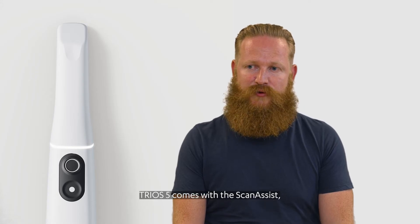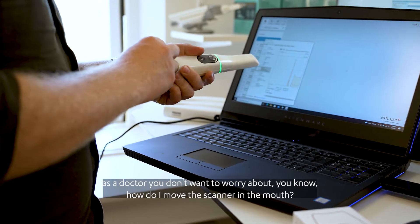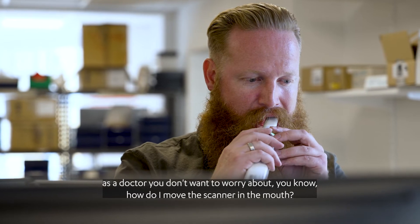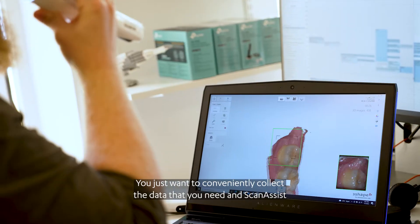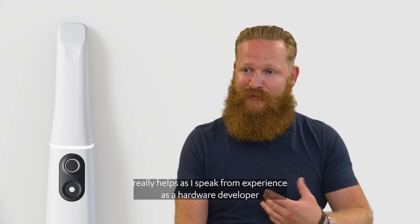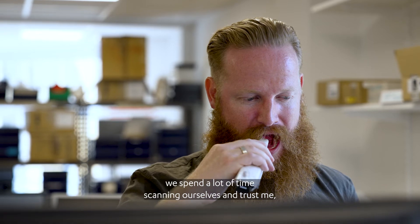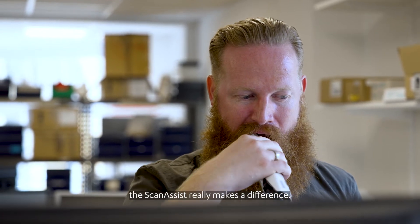TRIOS 5 comes with ScanAssist. As a doctor, you don't want to worry about how to move the scanner in the mouth — you just want to conveniently collect the data that you need. And ScanAssist really helps with that. I speak from experience as a hardware developer: we spend a lot of time scanning ourselves, and trust me, the ScanAssist really makes a difference.